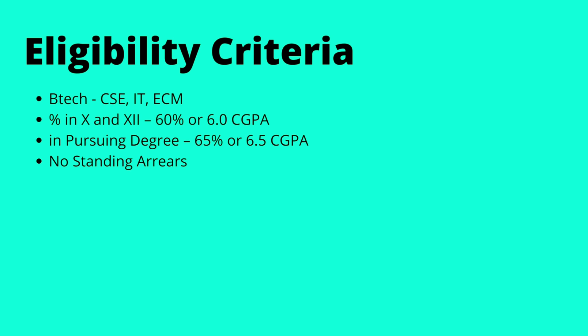Now let's talk to him. Hi Upender, welcome to my channel. Firstly, congratulations on your placement. Would you like to introduce yourself? I'm Upender Singh, currently in my final year. I'm from Vellore Institute of Technology, Chennai, doing my graduation in Computer Science and Engineering.